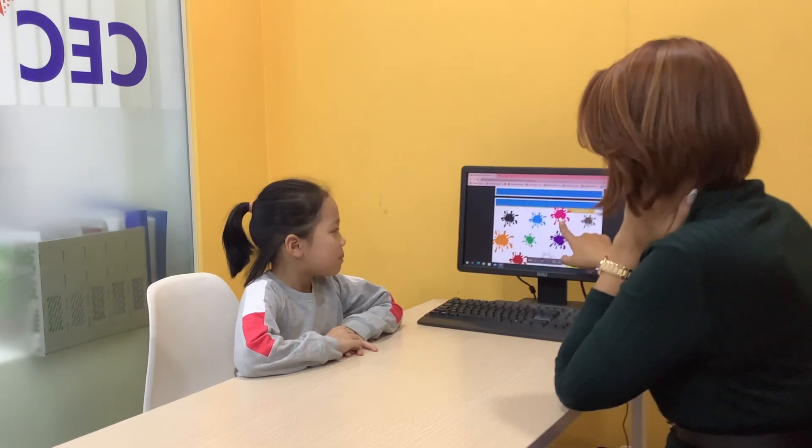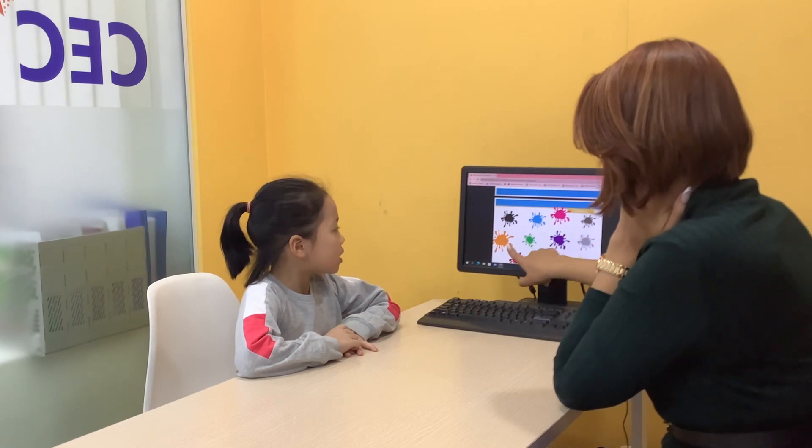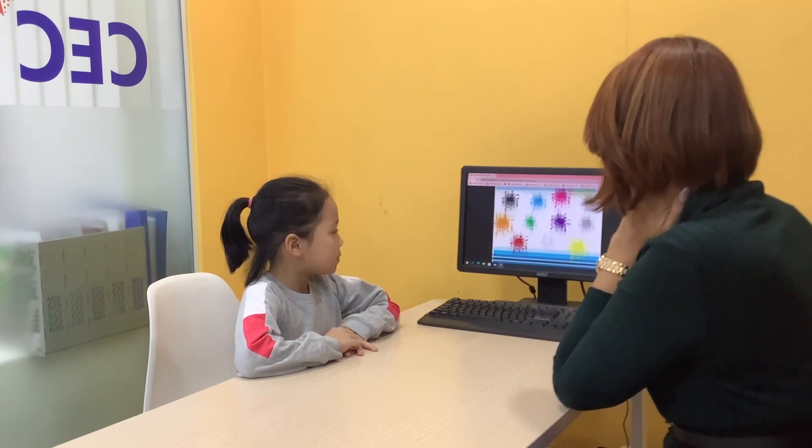What color is this? Green. Blue, green, orange. Good job, let's see.